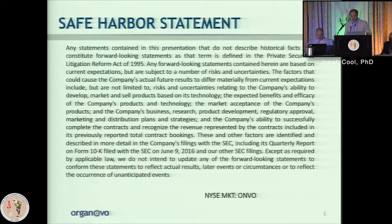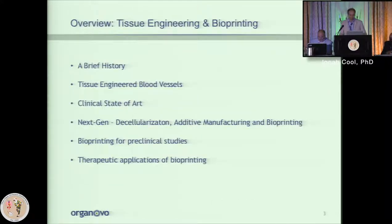Organovo is a publicly traded company, so I'm obligated to show this disclaimer. The work I'll talk about today is largely in the public domain, but to the extent that it's not, it's not to be viewed as official guidance. Today I'll cover a history of tissue engineering focused on blood vessels and the cardiovascular system, the clinical state of the art, a range of technologies and approaches, and then bioprinting in both a preclinical and therapeutic context.